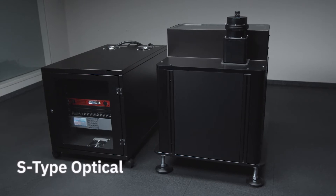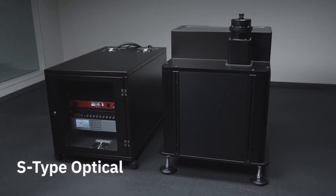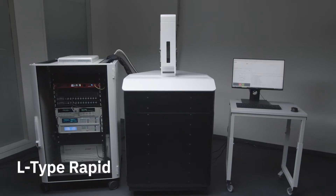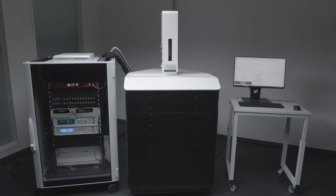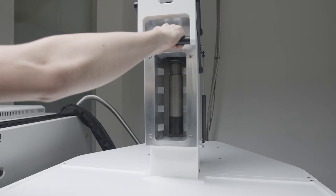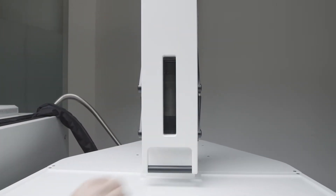For users that need ultra-compact cooling solutions we developed the S-Type platform, which comes with a variety of access options. For customers interested in fast testing capabilities or quality assurance, we developed the L-Type Rapid. This can be equipped with an automatic sample changer that can load samples within seconds and cool them down to millikelvin within two to three hours without warming up the whole cryostat.